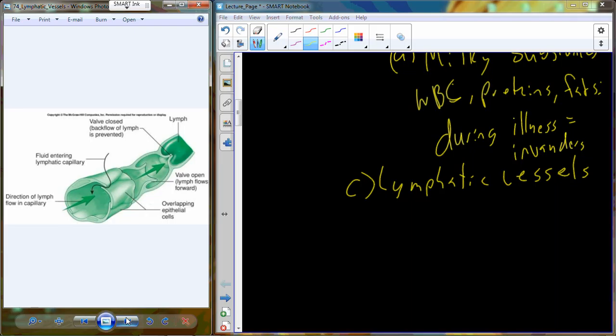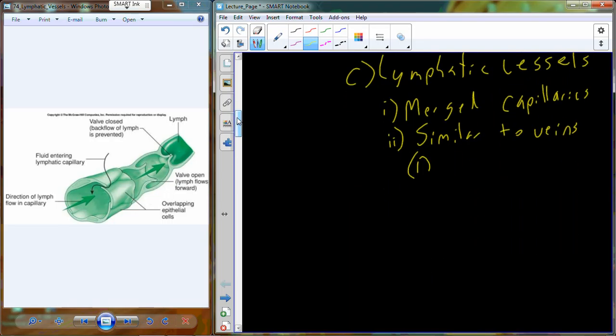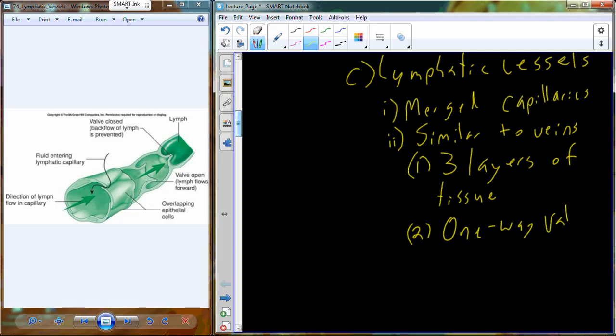These vessels must fight against the effects of gravity, moving lymph from the toes all the way back up to the subclavian veins. The lymphatic vessels are formed by merged capillaries and have a very similar appearance to veins — we also find those one-way valves in veins. They are made up of three different layers of tissue: an inner layer, an additional layer of connective tissue, and a layer of smooth muscle. The very inner layer of cells is where we find the one-way valves, which control flow.